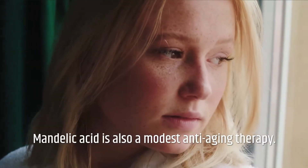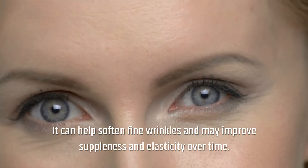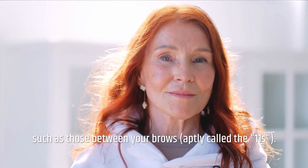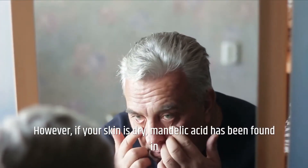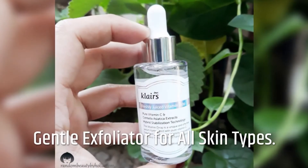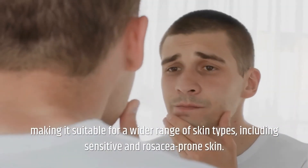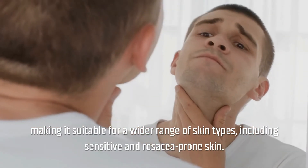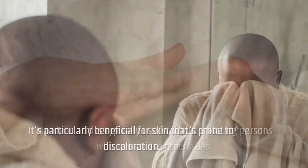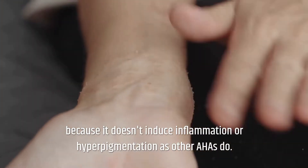Softened Signs of Aging: Mandelic Acid is also a modest anti-aging therapy. It can help soften fine wrinkles and may improve suppleness and elasticity over time. However, it will not effectively eliminate expression lines such as those between your brows. If your skin is dry, Mandelic Acid has been found in a few trials to help dry skin create more of its sebum, or natural oil. As a gentle exfoliator for all skin types, Mandelic Acid is the gentlest of alpha-hydroxy acids, making it suitable for a wider range of skin types, including sensitive and rosacea-prone skin. It's particularly beneficial for skin that's prone to discoloration, because it doesn't induce inflammation or hyperpigmentation as other AHAs do.